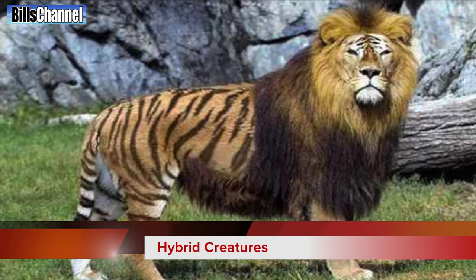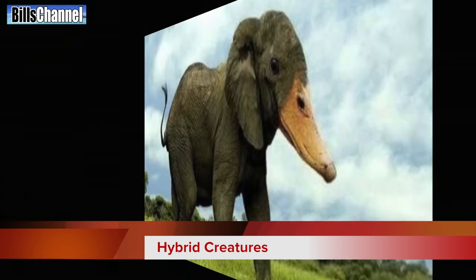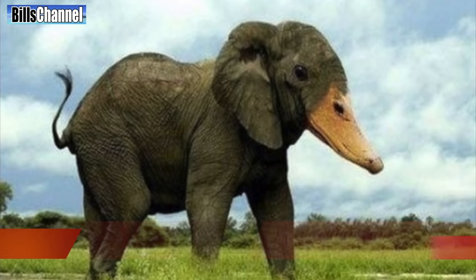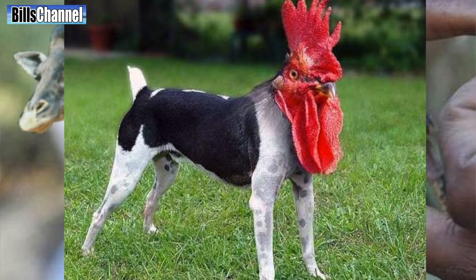Hey guys, Bill here. When it comes to what's real and what's fake, one of the most popular themes for things you guys like to send in to me is what I call hybrid creatures. A hybrid is really just another name for a crossbreed, like when somebody crosses a duck with an elephant, a turtle with a giraffe, or even a dog with a rooster.